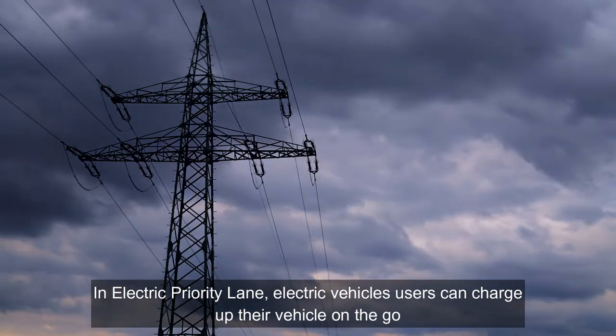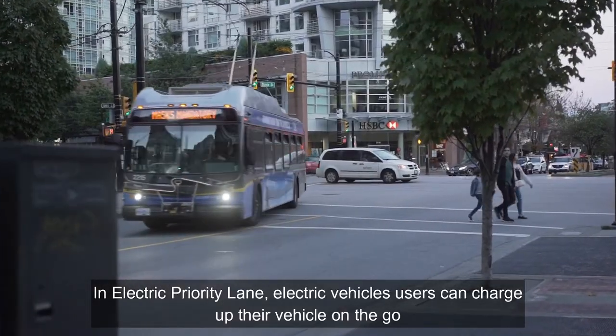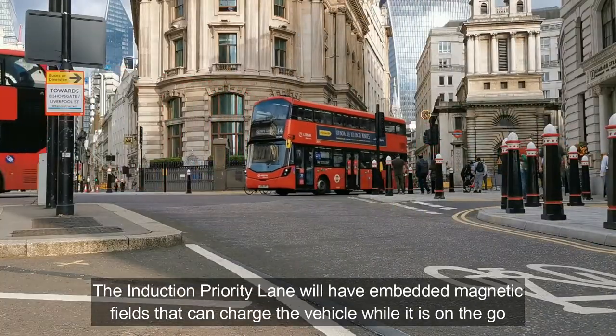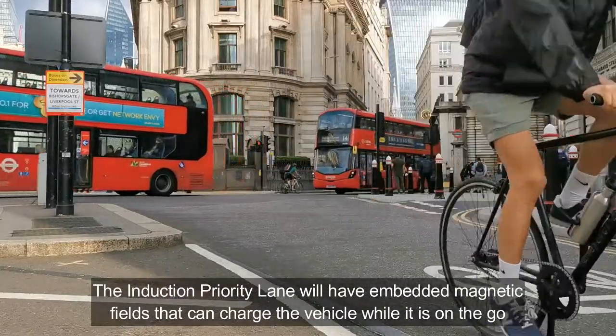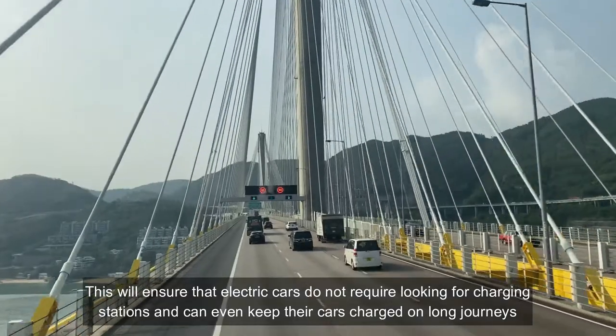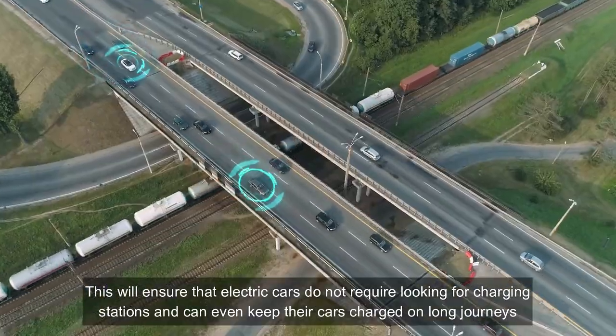In the electric priority lane, electric vehicle users can charge up their vehicles on-the-go, simply by driving in the right lane. The induction priority lane will have embedded magnetic fields that can charge up the vehicles while in motion. This will ensure that electric cars do not require charging stations, as they can maintain their charge on long journeys.